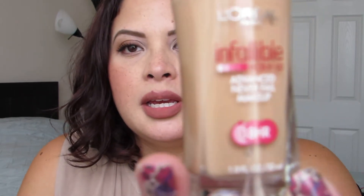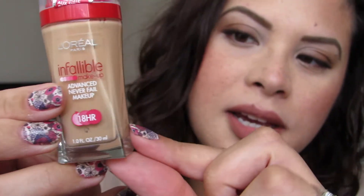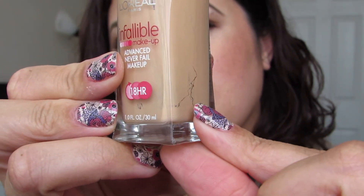This one — the L'Oreal Infallible Advanced Never Fail Makeup — I love the formula, but the color was a horrible match even though it looks like it matches my arm. Down here it does not match, so if it had matched me perfectly it would've been gone a long time ago. I've been having to mix it with my CoverGirl foundation. It is right up to there, so I'm thinking it'll be gone in maybe two to three more uses. I can't wait for this to be done because I am so over this.